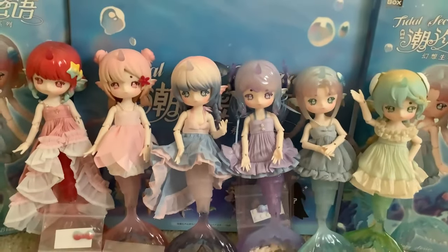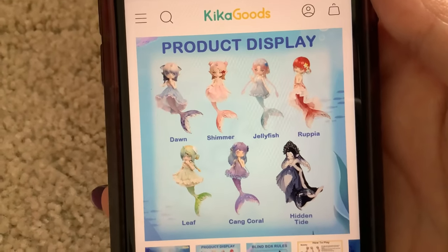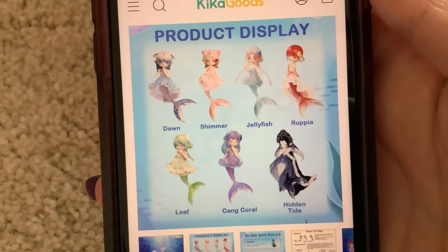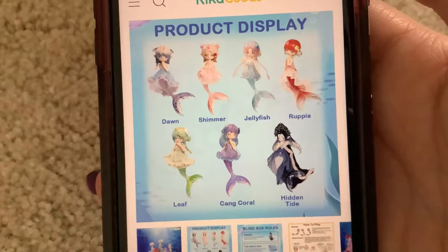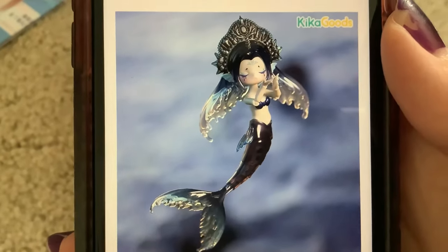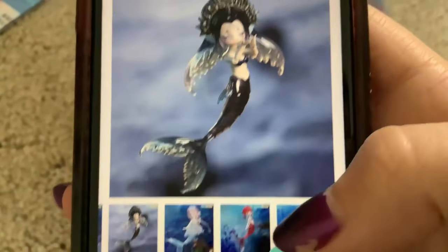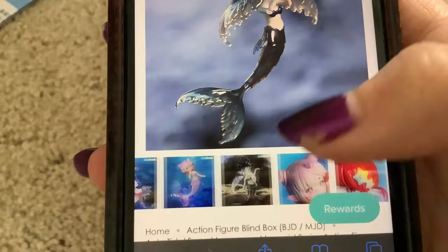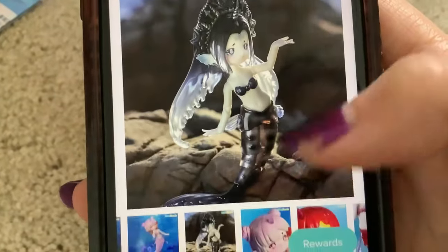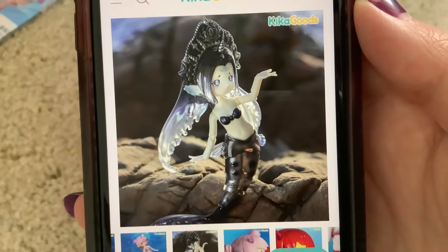These dolls do actually have names. On the website you can see that their names are Dawn, Shimmer, Jellyfish, Rupia, Leaf, Kang Coral, and Hidden Tide. Hidden Tide is the one I wanted — she's so cool. She's got white skin, black hair, this cool headdress — she looks amazing. She also has an alternate face with open eyes and one with closed eyes. I want her.